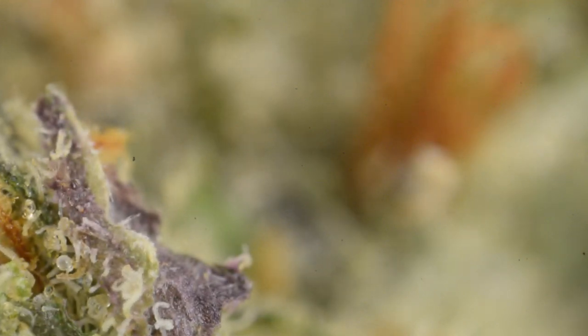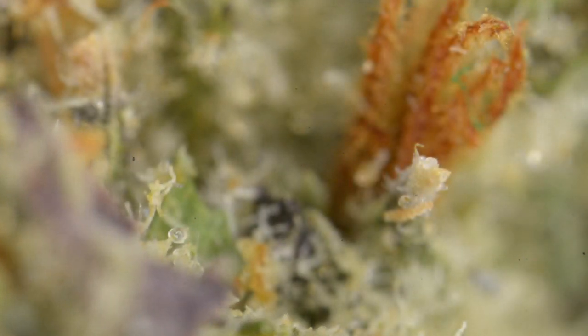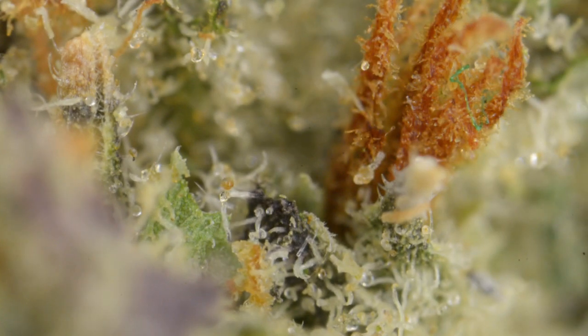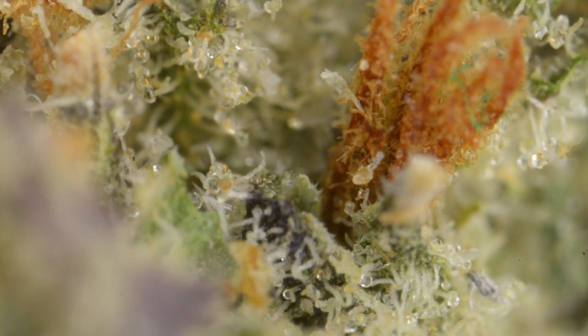Taking a deeper dive into viewing the trichomes on Burkle, you can see the leaves themselves are very nice purple and green, with orange hairs. Getting more focused, you can start seeing the cloudy trichomes with a lot of heads missing, and just barely turning amber.